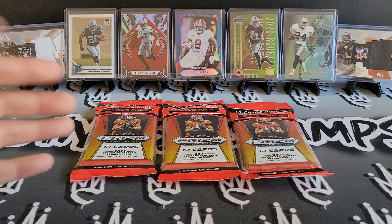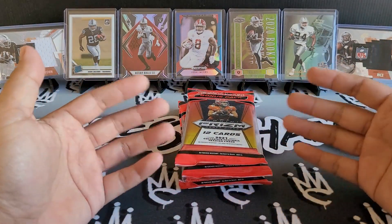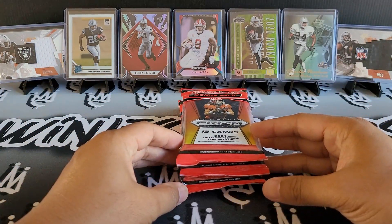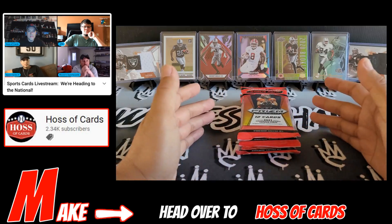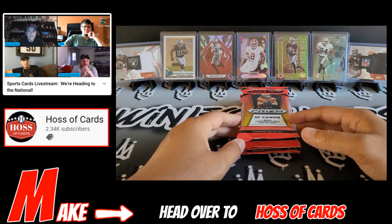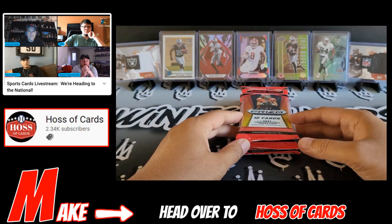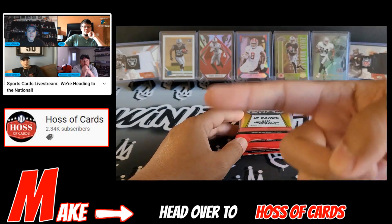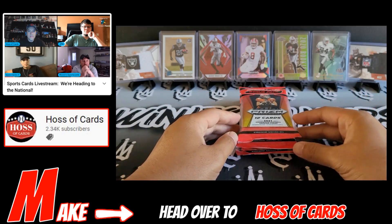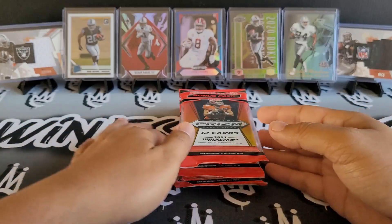We'll go ahead and get right into it. I did miss the live stream yesterday but one shout out I've been waiting to do — one of my very earliest supporters — Spurs Cards 21 said it pretty well: shout out to Hoss of Cards, a big contributor to the YouTube community. I think he was one of my very first subs. He was always engaging me on my content, encouraging me to continue to post more. So Hoss, I really appreciate you. Hopefully you guys had fun at Nationals last week. That is my make for this week and we'll go ahead and get right into the break.